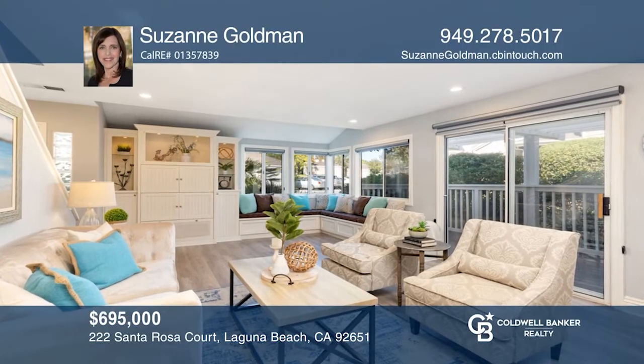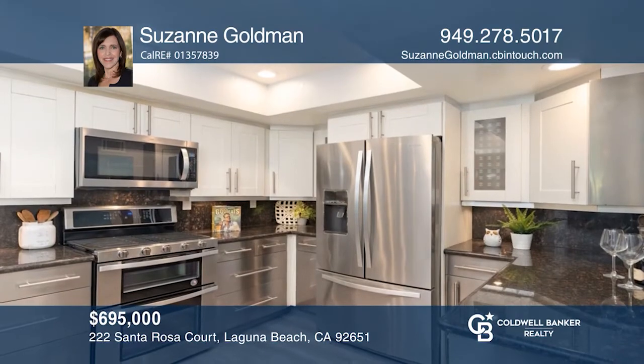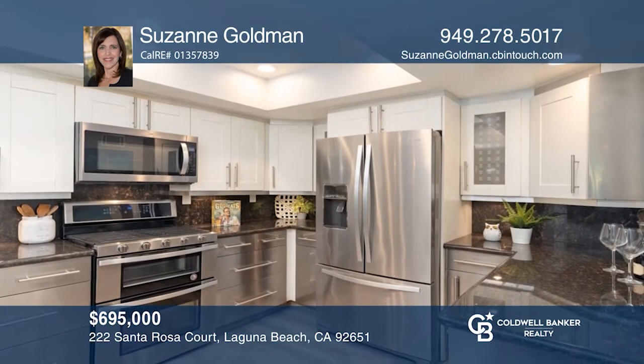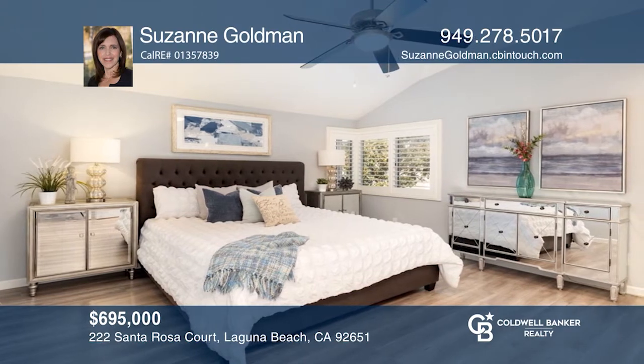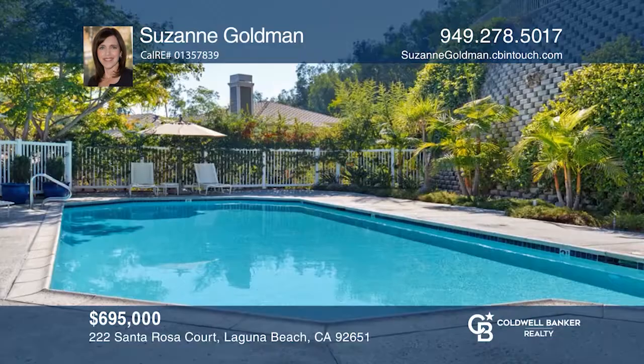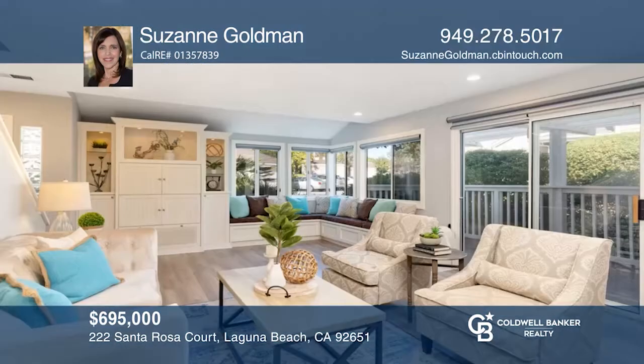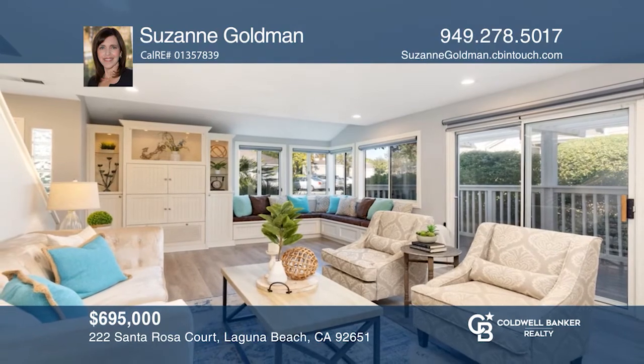Welcome to The Terraces, Laguna Beach, located less than five miles to Main Beach. This upgraded three-bedroom, two-and-one-half bath townhome features beachy wood laminate flooring throughout, as well as an updated kitchen and baths. Enjoy the covered redwood deck. The community has a private pool and spa. To see it yourself, schedule a tour with Suzanne Goldman.